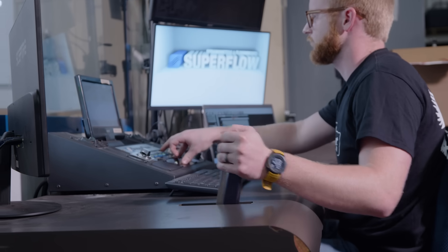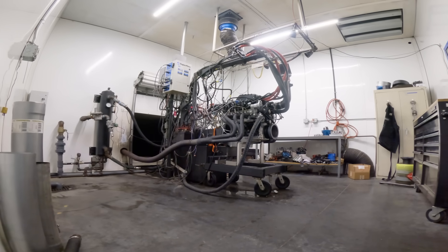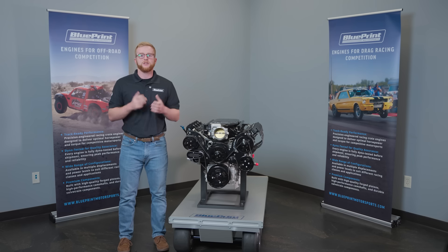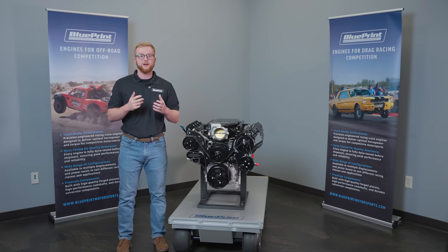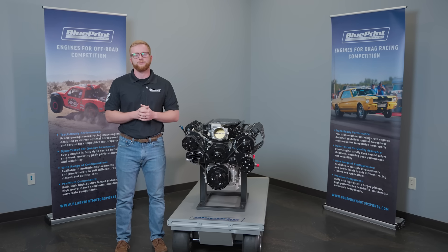The LS family revolutionized performance engines. Blueprint delivers modern LS compatible power, fully engineered and fully tested, and fully ready to install when it hits your doorstep. Subscribe and follow along as we break down blocks, heads, ports, and everything you need to know to choose the perfect LS compatible engine for your build.